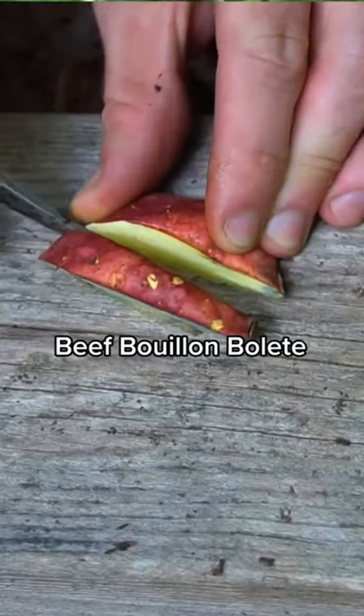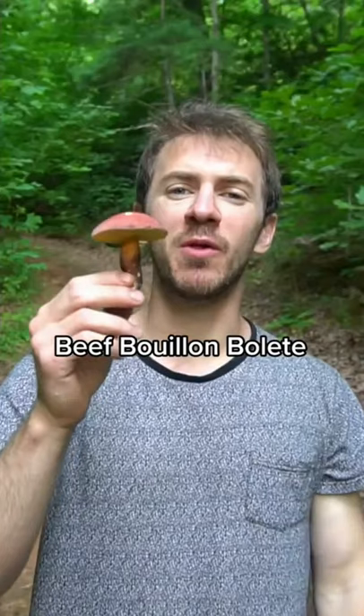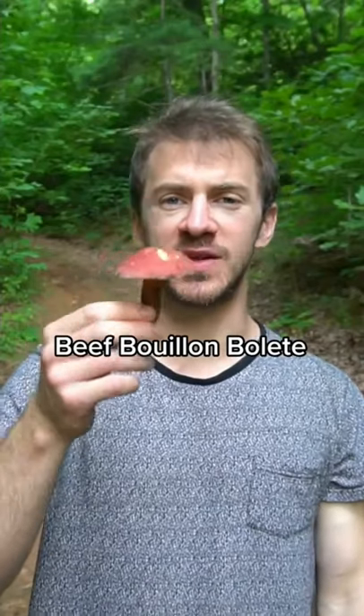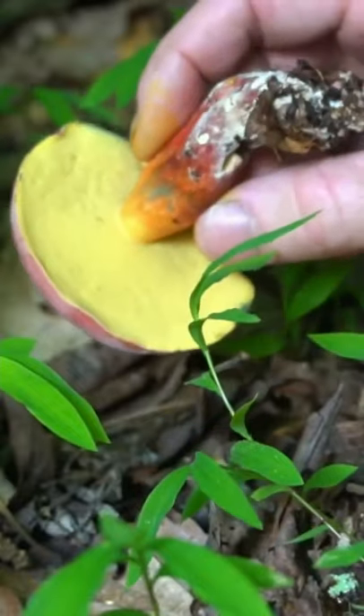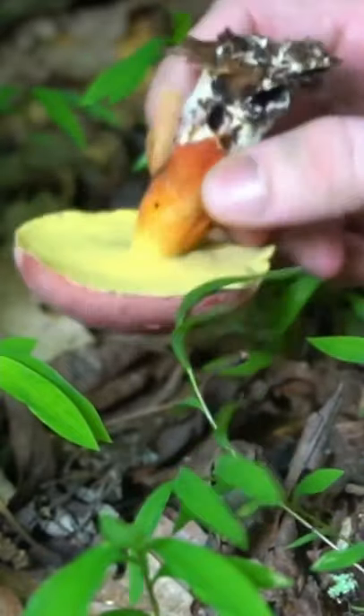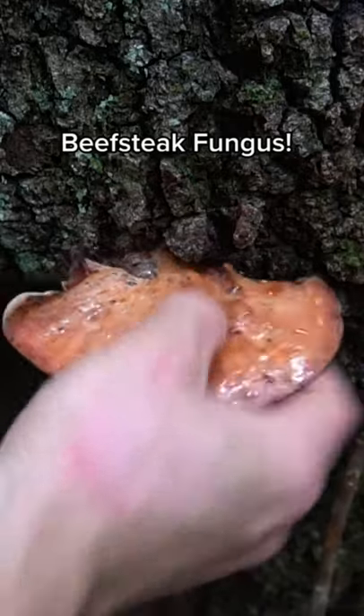This mushroom stains blue and smells like beef stew — it's the beef bouillon bolete, also known as two-colored bolete, and it's edible and tastes like beef stew. There's another lookalike that's also edible and smells and tastes like curry. It has a very distinctive red and yellow color palette and turns blue whenever you bruise or cut it. This is one of my favorite boletes to eat.